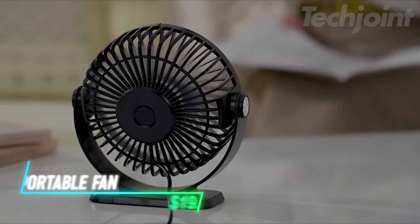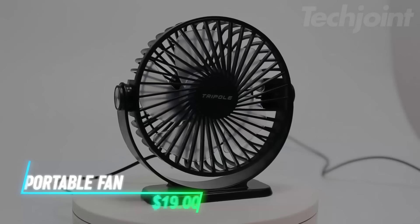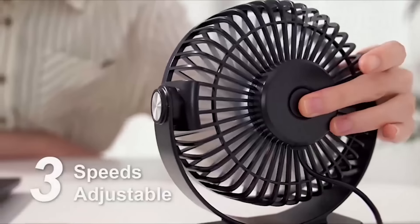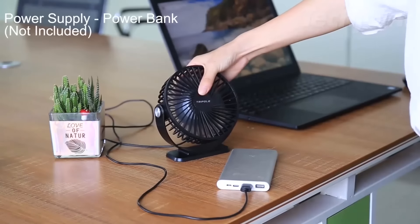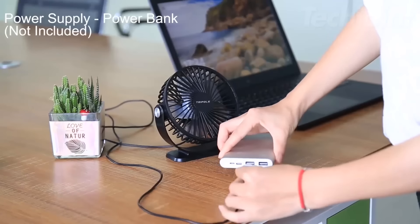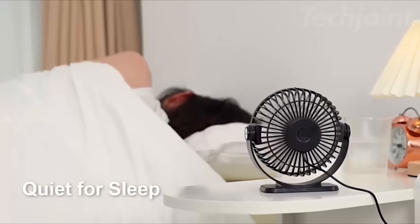This compact USB fan brings a cool breeze wherever you need it. With a 360-degree rotation, it directs airflow precisely where you want it. The fan features three speed settings and is powered through a 4.9-foot USB cable, making it versatile for use with computers, power banks, and chargers. It's a portable and space-saving option for your desk, office, or bedside table.